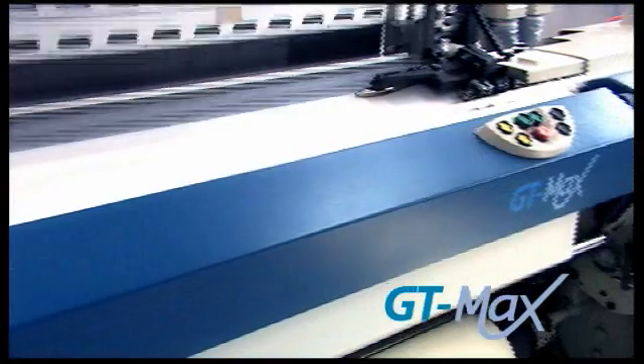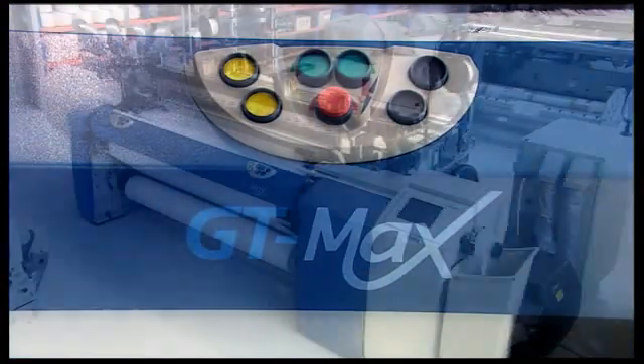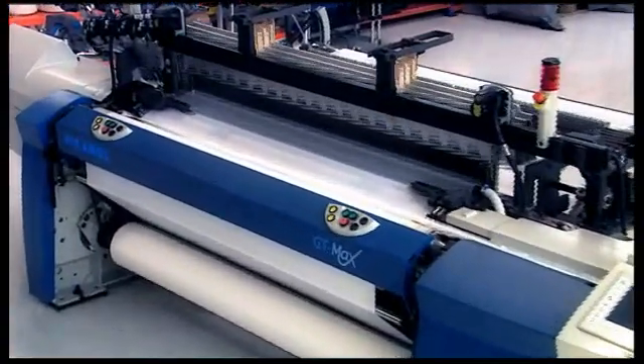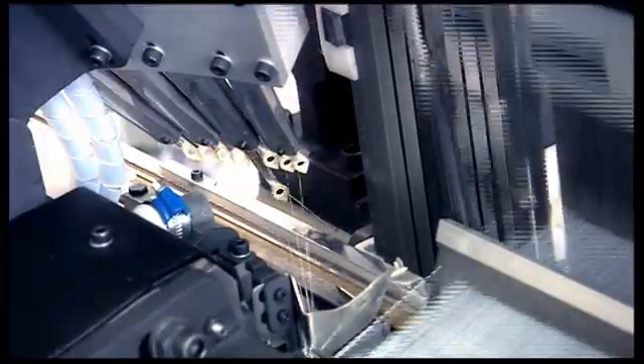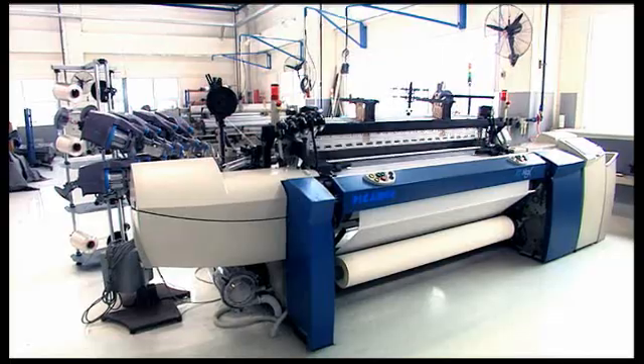Another rapier machine offered by Picanol is the GT Max, using proven rapier weaving technology with full electronic monitoring and control, Sumo main motor, and microprocessor controlled filling insertion. The GT Max has been designed to maximize return on investment. It guarantees high fabric quality and is best in class for minimum energy consumption.